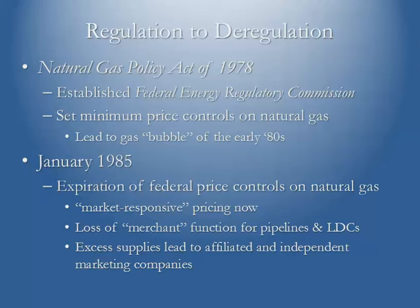This led to the big gas bubble of the early 1980s. As we've seen over the last few decades, prices tend to go up and down, and we've had situations where bubbles burst. In the early 80s the natural gas industry took a big hit because prices fell dramatically. In January 1985, those price controls finally expired. Natural gas was now going to be bought and sold in a more competitive environment where supply and demand would be taken into consideration. The pipelines, though, had to give up their merchant function — they could no longer be the exclusive sellers of natural gas.